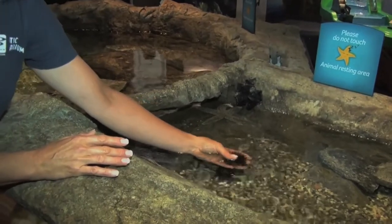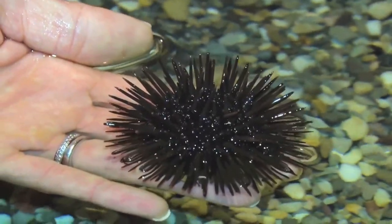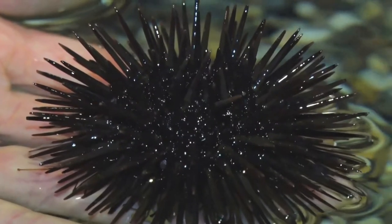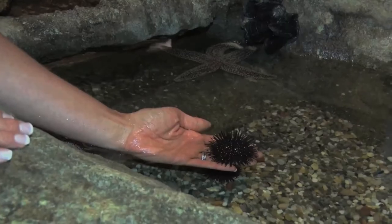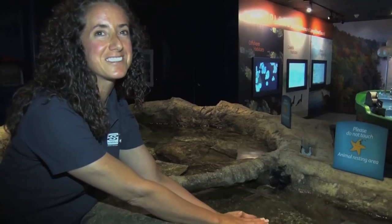This right here is a purple sea urchin. They are actually related to sea stars — they're in a group called the echinoderms. People are often afraid to touch these because they have numerous spines that look quite sharp, but they're actually quite safe to touch. They're not terribly sharp at all. You wouldn't want to step on one, but they're pretty safe to touch otherwise.